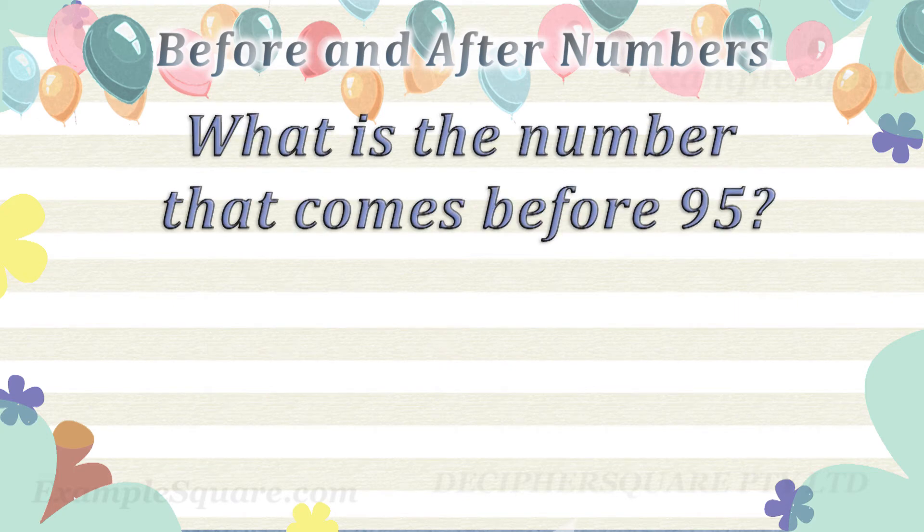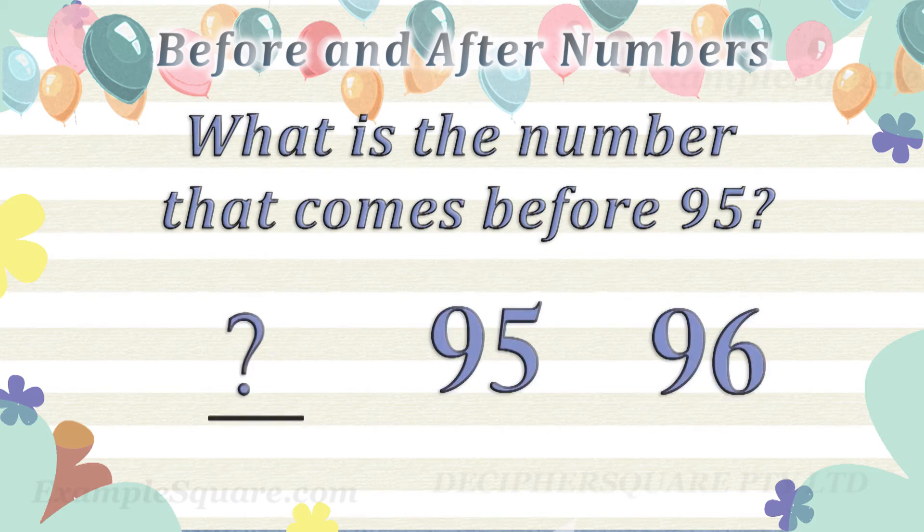What is the number that comes before 95? 94 comes before 95.